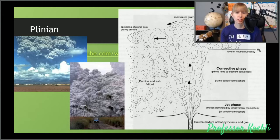Plinian eruptions also have a high chance of something called a pyroclastic density current — essentially when the eruption column becomes too heavy and collapses, causing a lot of hot gas and ash to rush down the side of a mountain. They move very quickly and they're very dangerous.